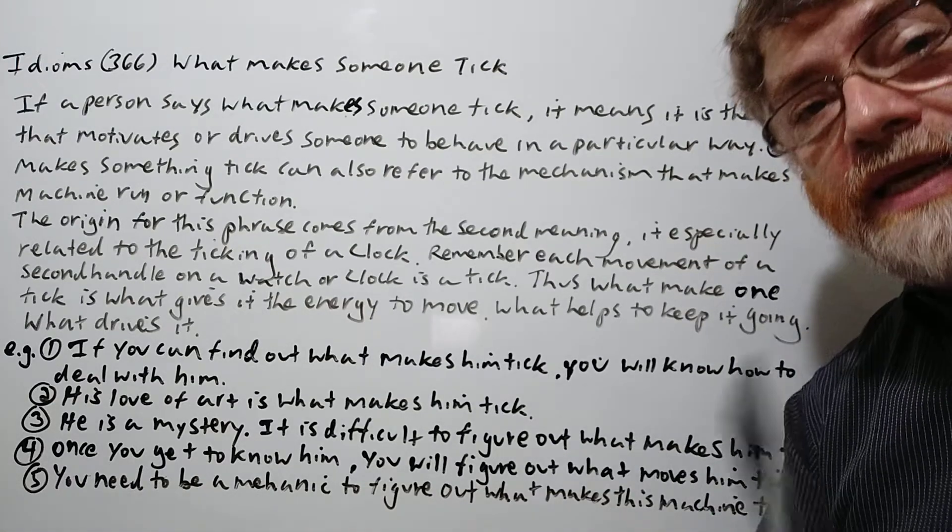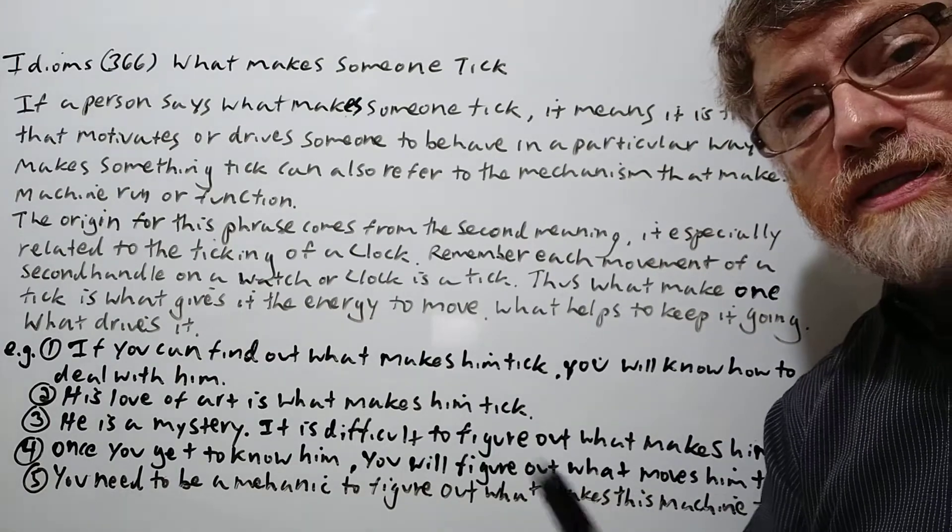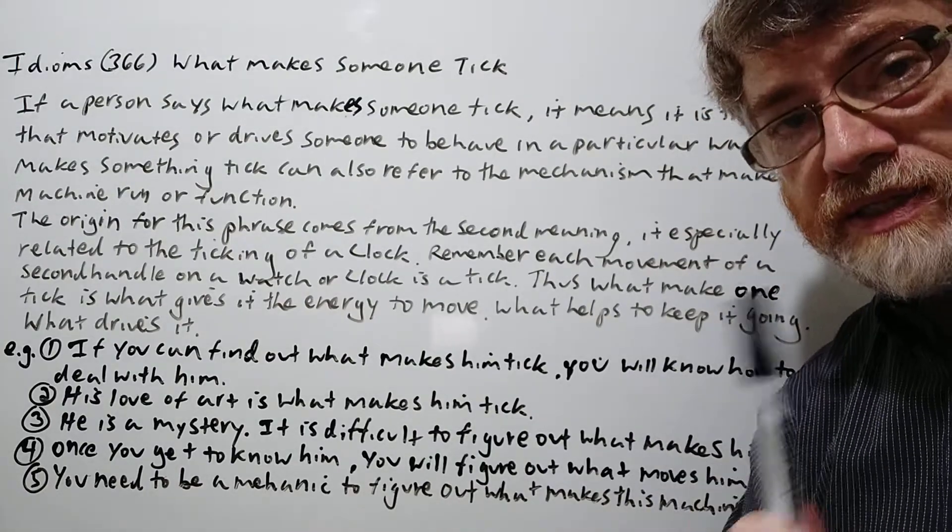Hi, this is Tutor Nick P and this is Idioms 366. The idiom today is 'what makes someone tick.' Let's take a look at the note here.